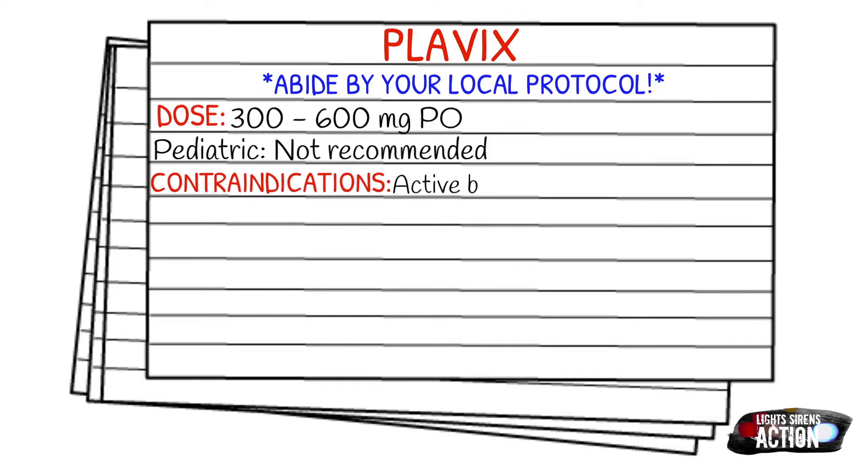Your contraindications are going to be active bleeding, and that includes GI, intracranial, or external bleeding.